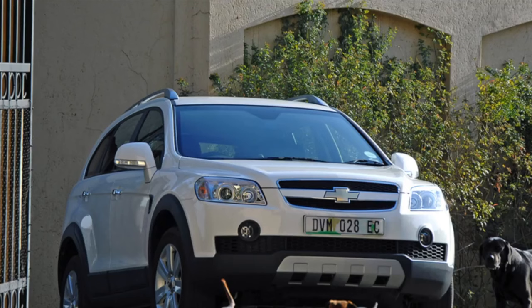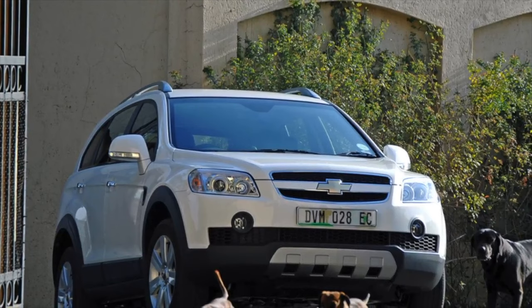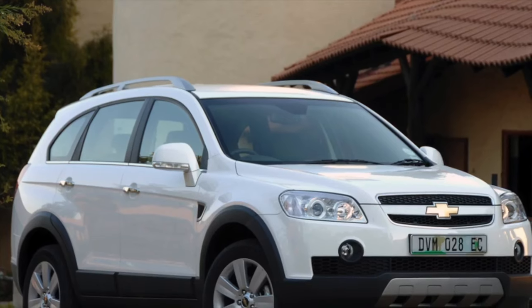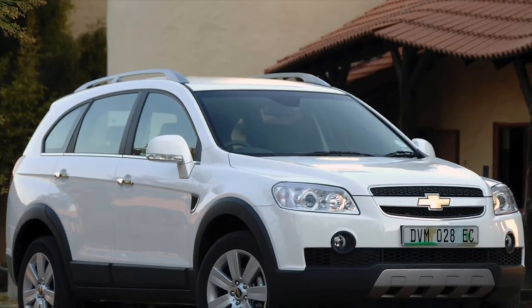The most demanded engine is the petrol 2.4-liter. First of all, on a used Captiva 2.4i, ask if the first owner changed the timing belt, the service life of which is regulated at 60,000 kilometers.